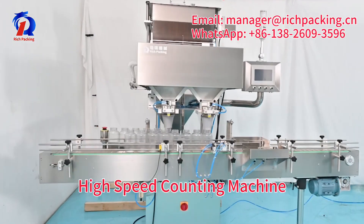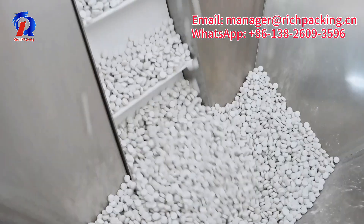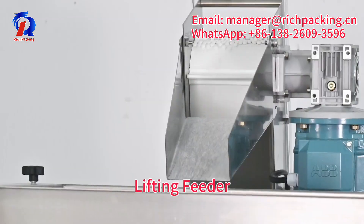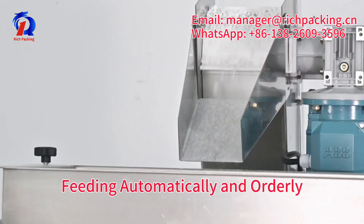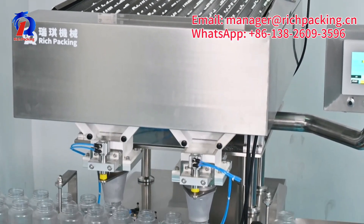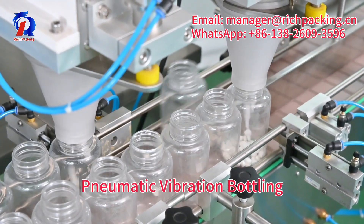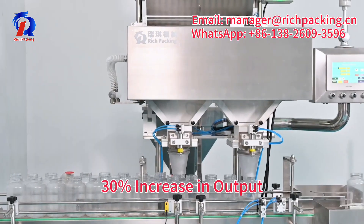Today, Rich Packing brings you a high-speed cutting machine for bottling and packing wireless tablets and capsules. The Lifting Feeder helps your feeding automatically and orderly. The stacked vibrating channel makes materials fully separated with no overlap. The output adopts pneumatic vibration bottling, achieving a 30% increase in output.